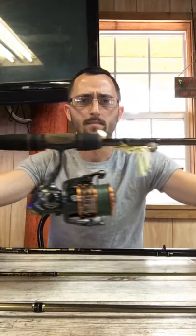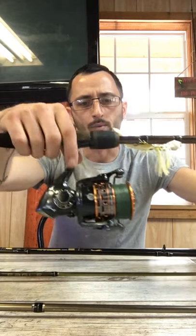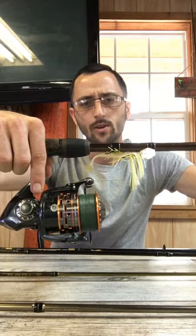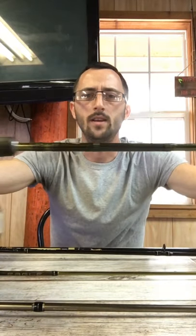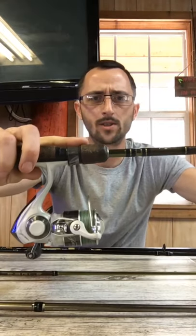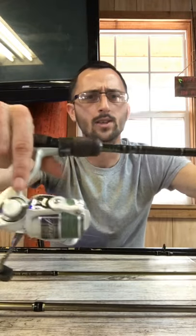For bass fishing, this here is the Fenwick Elite Tech Bass paired with the Pflueger Supreme XT. The rod usually goes for $129.99 to $149.99. On the lower end for bass fishing, we have the Fenwick Eagle paired with the Pflueger Triumph. The rod usually goes between $39.99 and $49.99, and the reel is usually $29.99.